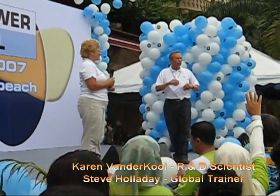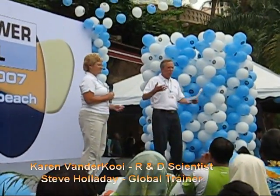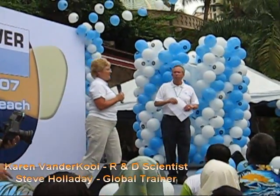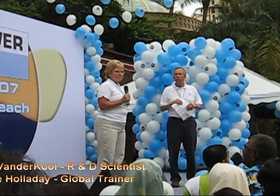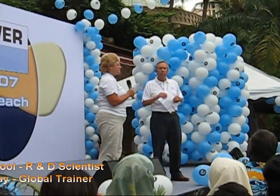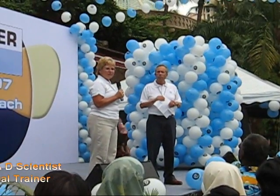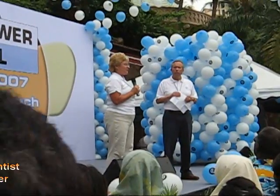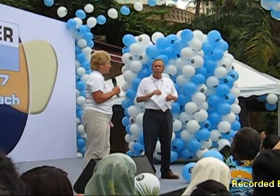Karen, let me ask you a question. Life springs from eSpring — what does that mean? It means everybody needs to drink more water. But the water we put in our bodies, we need to make sure that it's good water. Because water is the best nutrient that our bodies need. Our bodies are 70% water, so we need to think about the water that we're putting in our bodies, because it improves our health.